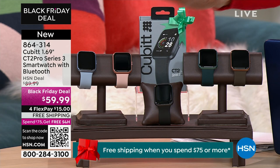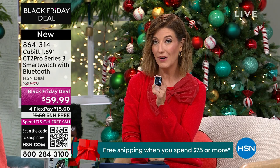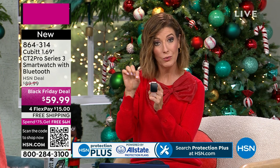This is the box. But I want you to know what you're getting is a smartwatch. It's also a fitness tracker. It also can do Bluetooth calls — you can make calls, take calls from your wrist. And for the first time ever, I believe on HSN, we have a watch for under $60 that has Alexa enabled.